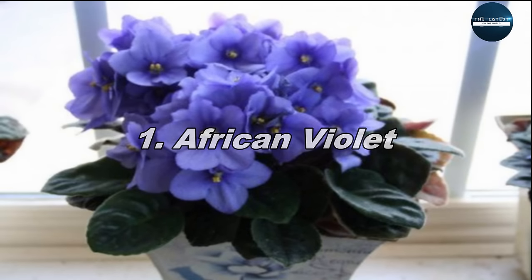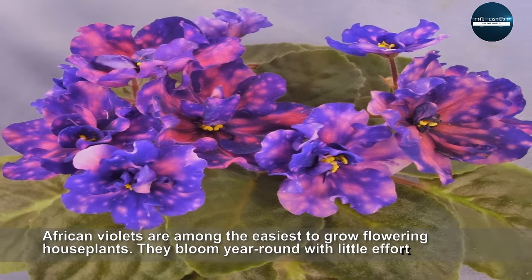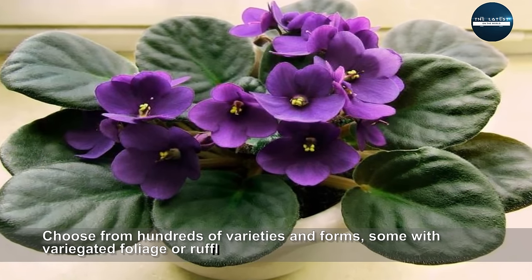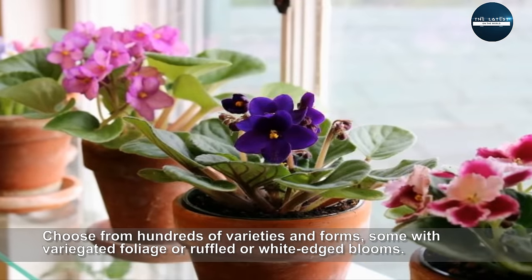African Violets are among the easiest to grow flowering houseplants. They bloom year-round with little effort. Choose from hundreds of varieties and forms, some with variegated foliage or ruffled or wide-edged blooms.